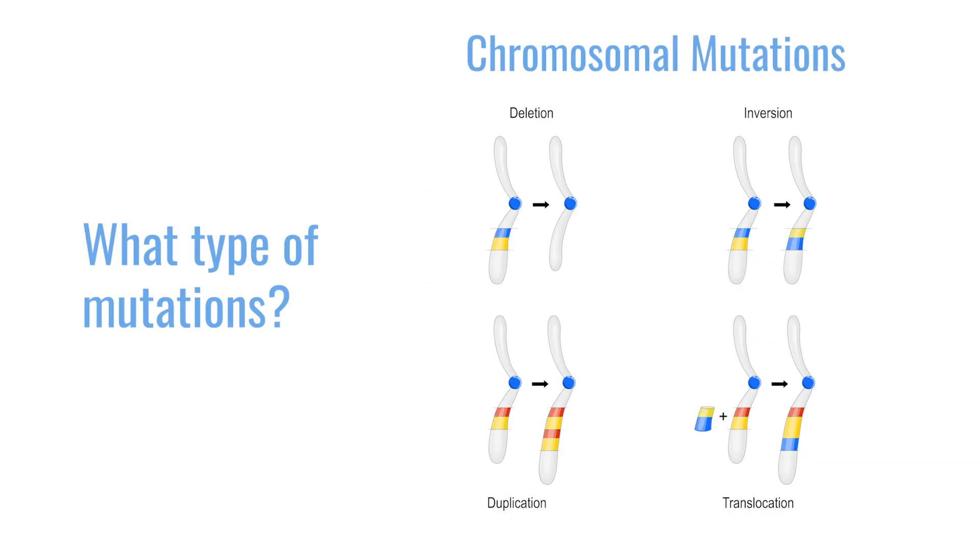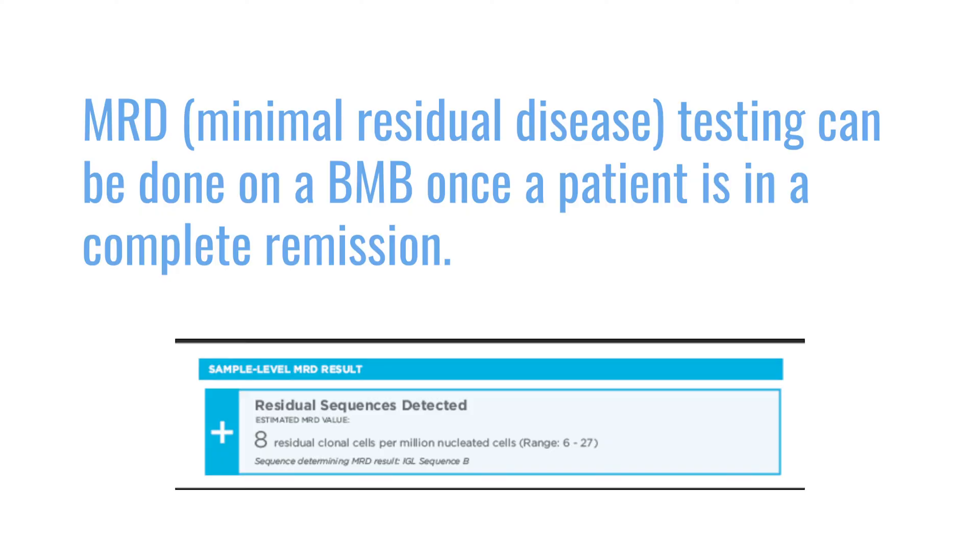If we do not see any mutations or any cancer cells left, there are some additional tests we can do called MRD testing. MRD testing can be done by flow cytometry or by a type of test called next-generation sequencing, and this is a more specific way of identifying cancer cells in the bone marrow.